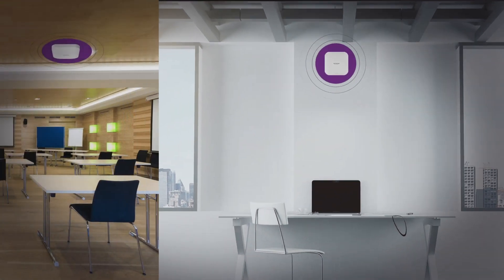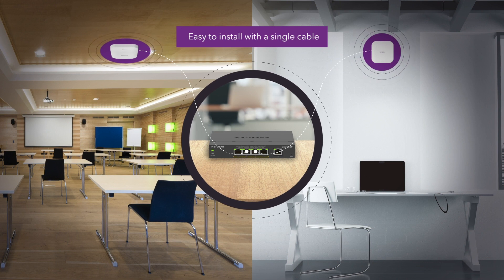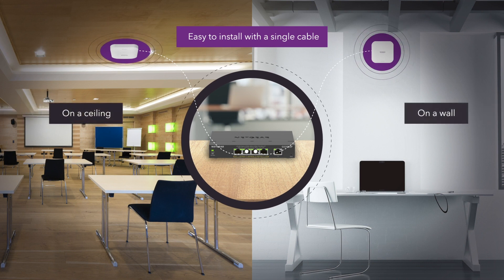Designed with PoE to be easy to install with a single cable for power and data to your PoE Plus switch or router, and mounts to a ceiling or wall to be less visible and secure to customers.